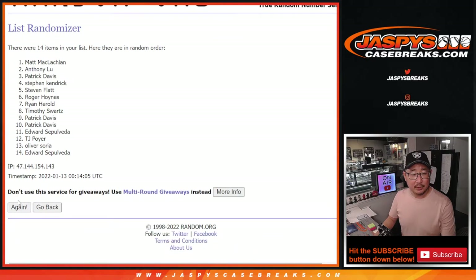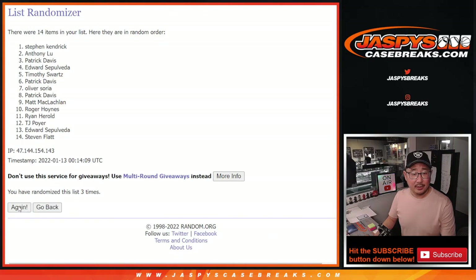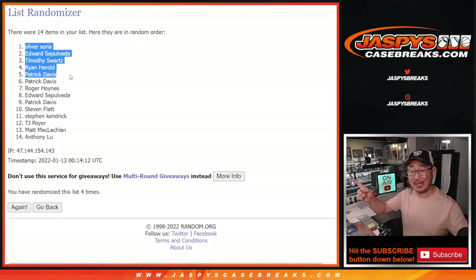One, two, three, and fourth and final time. After four, we've got Oliver, Edward, Tim, Ryan, and Patrick — $200 each going your way. Check your spam folders, check your emails. A lot of great stuff today, a lot of mosaic, brand new releases they could put this break credit towards. Thanks for watching everybody. I'm Joe for jazpyscasebreaks.com, and I'll see you next time for the next one. Keep your eye out on jazpyscasebreaks.com for more Spectra — we may get some more of this sooner rather than later. Bye-bye.